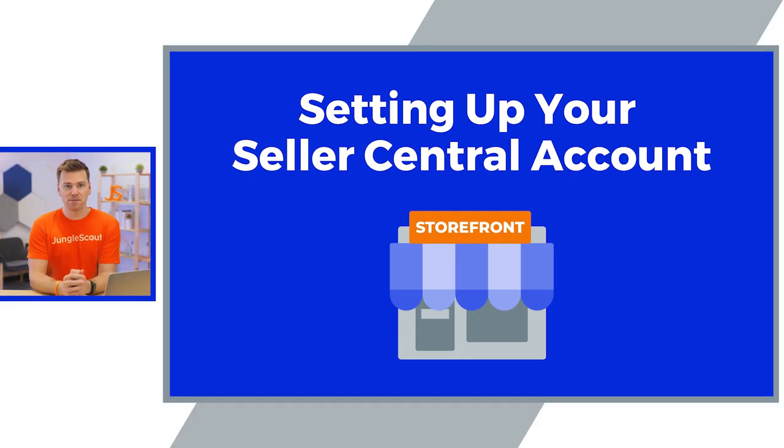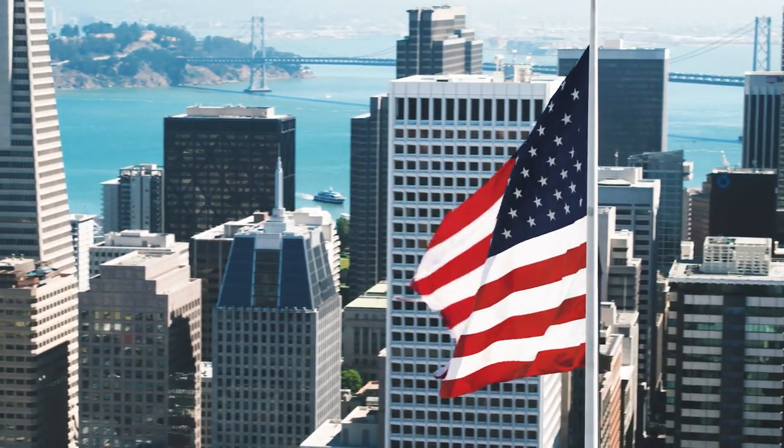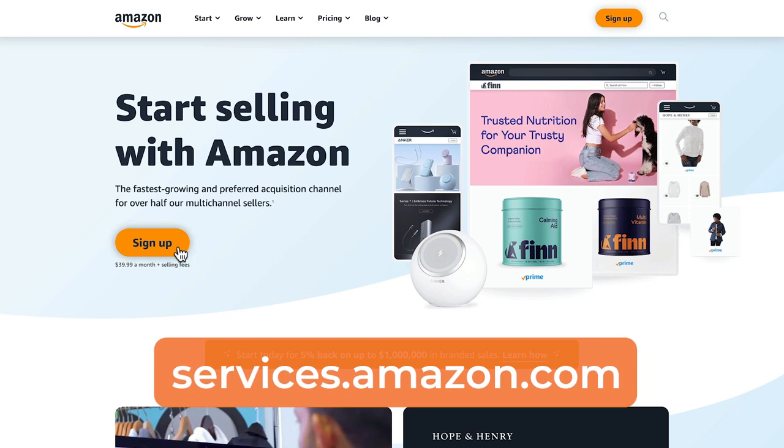The next important part of setting up your business is to register for your Amazon Seller Central account. This is the headquarters for running your entire business on Amazon. I'll take you through a step-by-step walkthrough of setting up your account, and I'll be showing you this process for sellers in the United States marketplace. This process is very similar for all other countries. First, to sign up for your account, go to services.amazon.com.